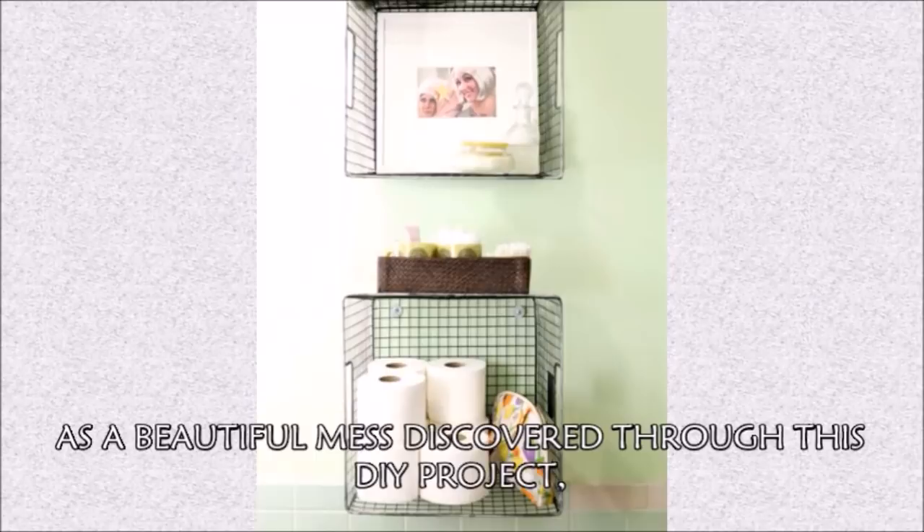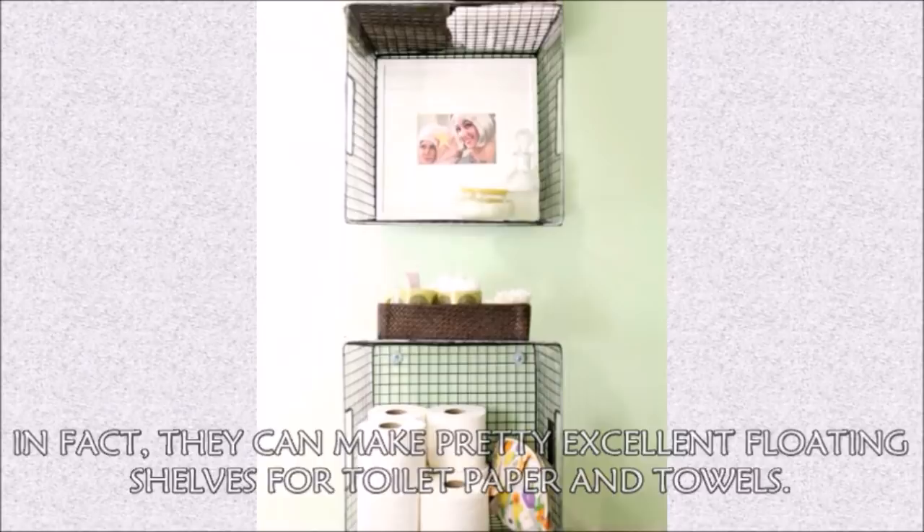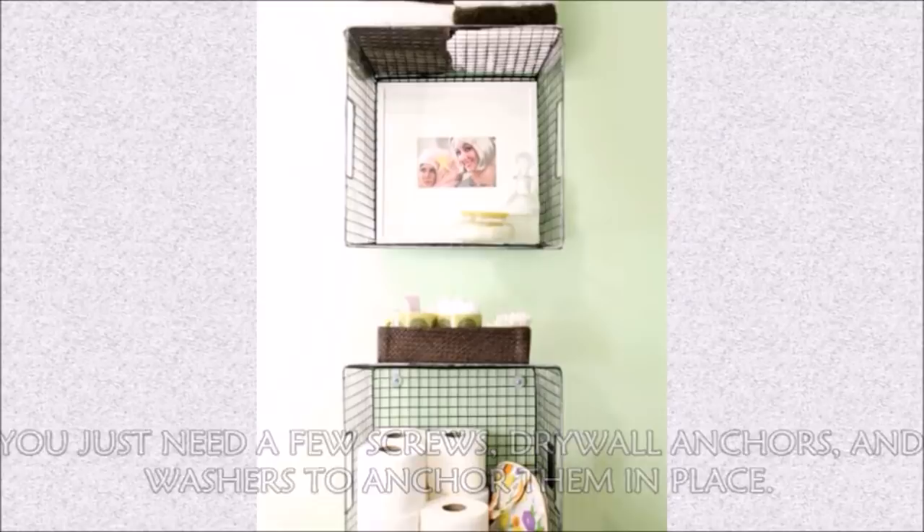Hack 2: As A Beautiful Mess discovered through this DIY project, wire baskets don't have to sit on your floors or in your closets. In fact, they can make pretty excellent floating shelves for toilet paper and towels. You just need a few screws, drywall anchors, and washers to anchor them in place — and a drill would probably also help.